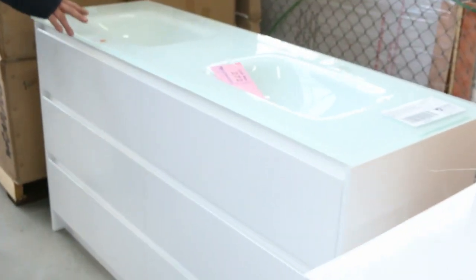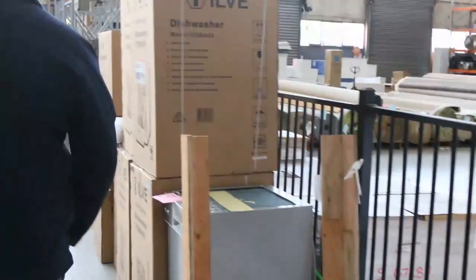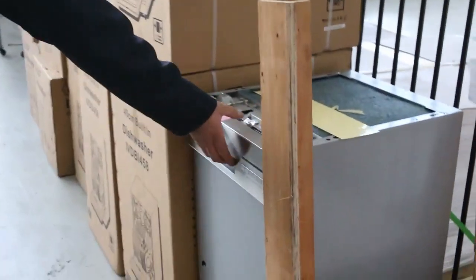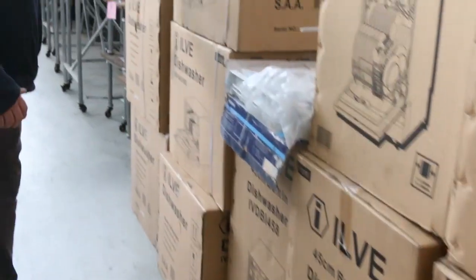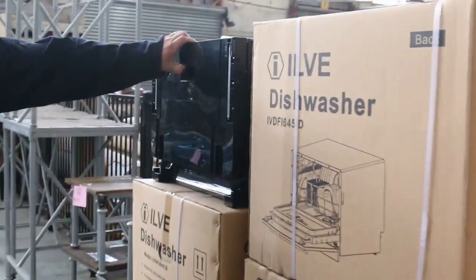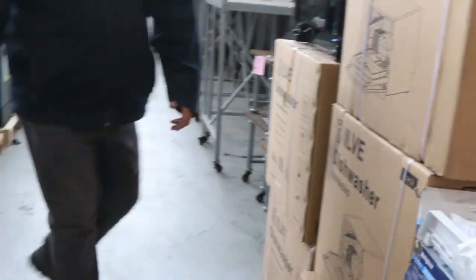We've got some of the white vanities as I mentioned — right up to the big 1200 and 1500 sizes. Shower screens were going out last week — the shower panels for twenty to thirty dollars, just to clear them out. We've still got some of these Ilvy dishwashers here and also the Ilvy dish drawers; they've been flying out the door around that $400 to $450 mark.